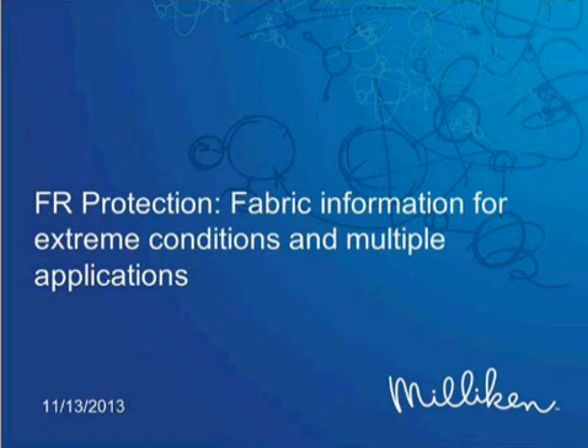Hello, and welcome to today's Safety and Health webcast: FR Protection Knowledge You Need to Know — Fabric Information for Extreme Conditions in Multiple Applications, sponsored by Milliken and Company. My name is Kyle Morrison. I'm the Senior Associate Editor with Safety and Health Magazine, and I'll be moderating today's session. Thank you for joining us.